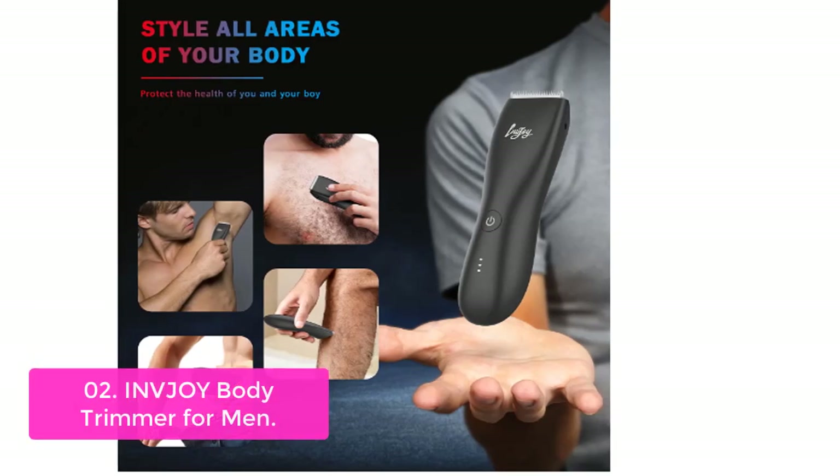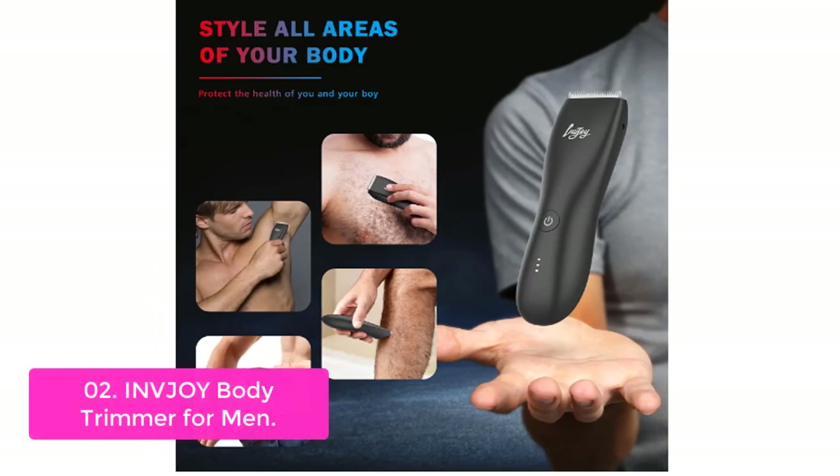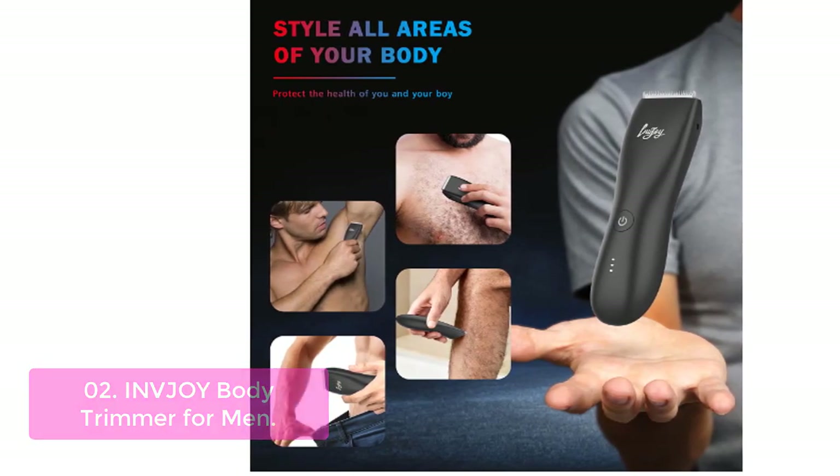List number 2: InvJOY Body Trimmer for Men. The InvJOY Body Trimmer for Men creates a smooth and close shave without having to worry about skin irritation. With ceramic blades and a pivoting handle, clean-up is easy.